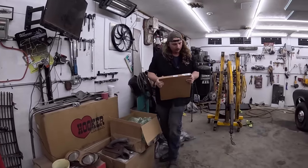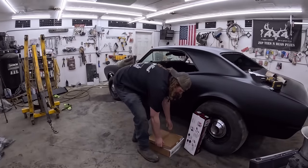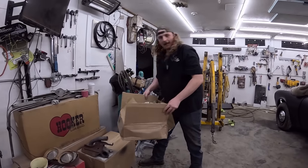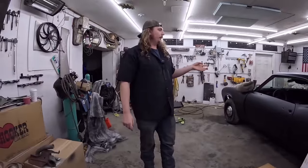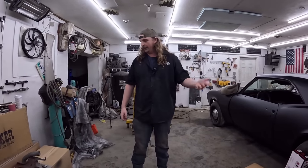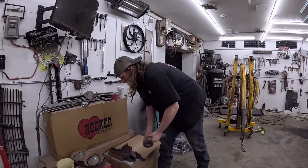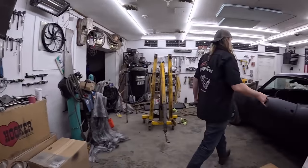Steel flywheel — I almost went with an aluminum one, but I decided not to. Sorry, John. The only issue with me with a stick car is when you just dead shock it, if you have big tires on the strip — which I do none of that, I'm just a poser guy. But that's how parts break, and we're trying to avoid that.